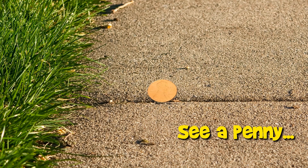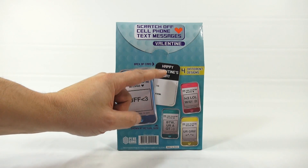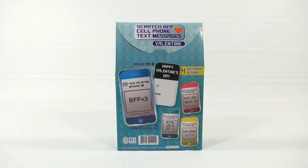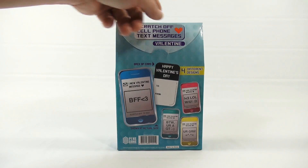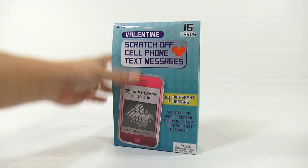You are now watching a Lucky Penny Shop product feature. It's time for a Valentine scratch-off cell phone text message gift card. The back of the card says 'Happy Valentine's Day' and you write 'to' and 'from.' The front actually looks like a cell phone — it says four sayings, shown actual size so now we know how big they are.